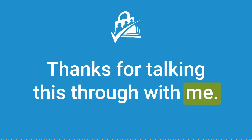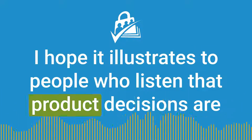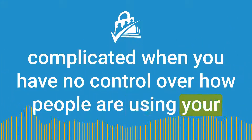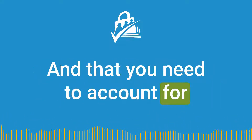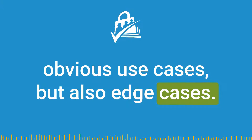Thanks for talking this through with me. I hope it illustrates to people who listen that product decisions are complicated when you have no control over how people are using your system, how long they've been using it, and that you need to account for obvious use cases but also edge cases.